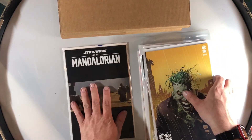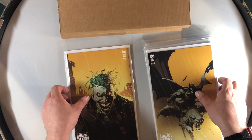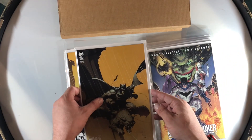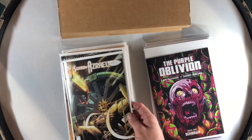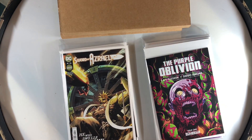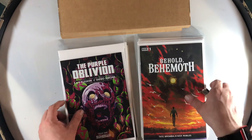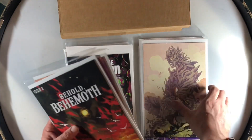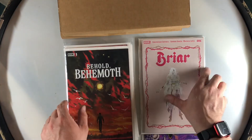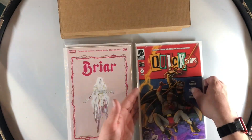We've got Star Wars: The Mandalorian. Then we've got Batman and Joker: Deadly Duo — A cover, B cover, and C cover. We have Sword of Azrael number four, which is a first appearance — might be this dude, I think, I'm not sure. But Purple Oblivion number one by Sumerian, which used to be Behemoth. And speaking of Behemoth, we have a new book called Behold the Behemoth — looks very interesting. We have a second printing of Briar, and then we got the Dark Horse Kevin Smith book, Quick Stops number one.